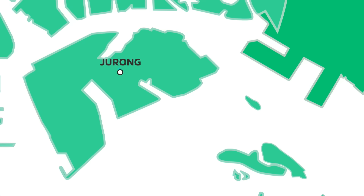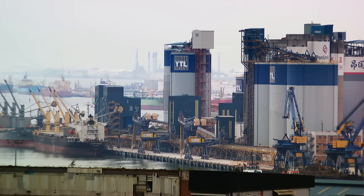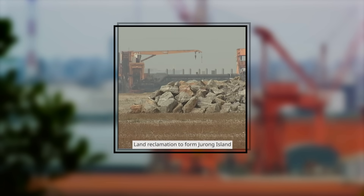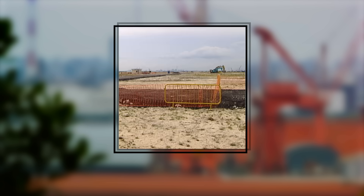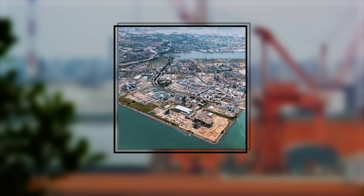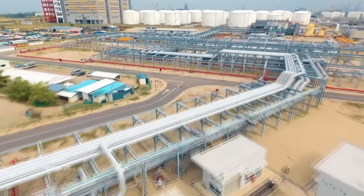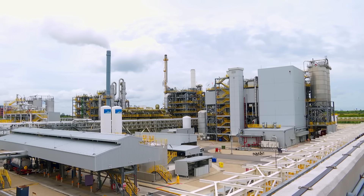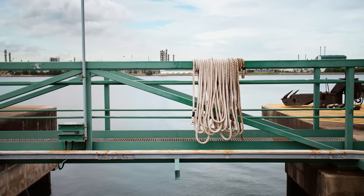Off Singapore's southern coast lies Jurong Island. It didn't always look like this. In the 1990s, it was created through one of Singapore's most ambitious land reclamation projects. From refineries to petrochemical plants, more than 100 global companies operate here today, making the island one of the world's leading energy and chemicals hubs. And it's here where Singapore made a bold decision.